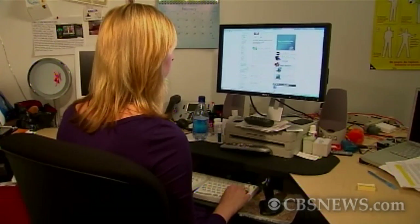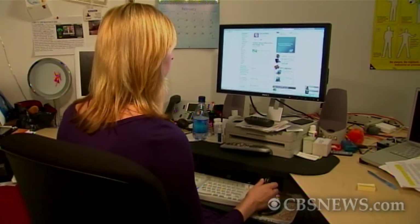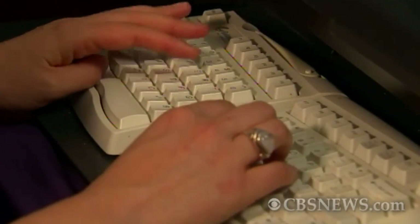A botnet is a giant network of computers that are infected with viruses. And once they're infected, hackers can use all those computers at once to attack a specific target. Now if your computer is infected with a virus or spyware, you might be part of a botnet.